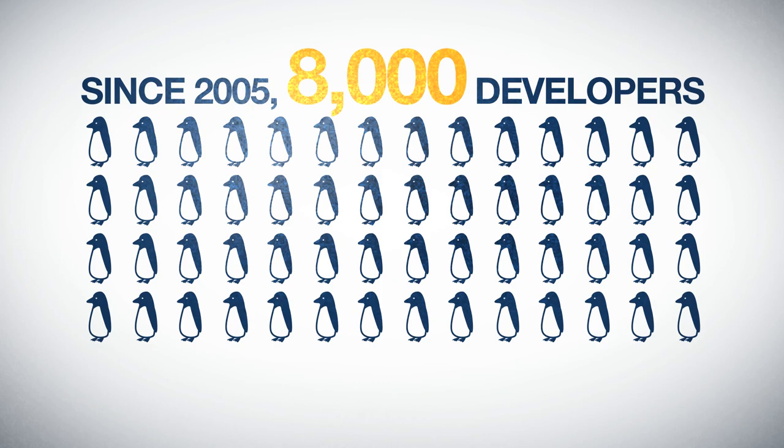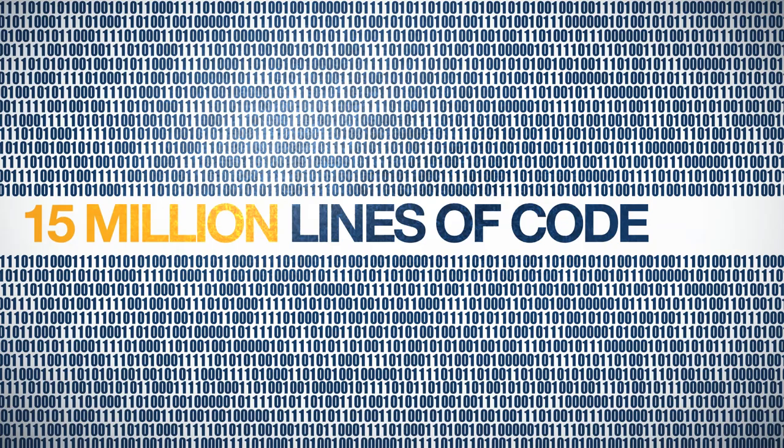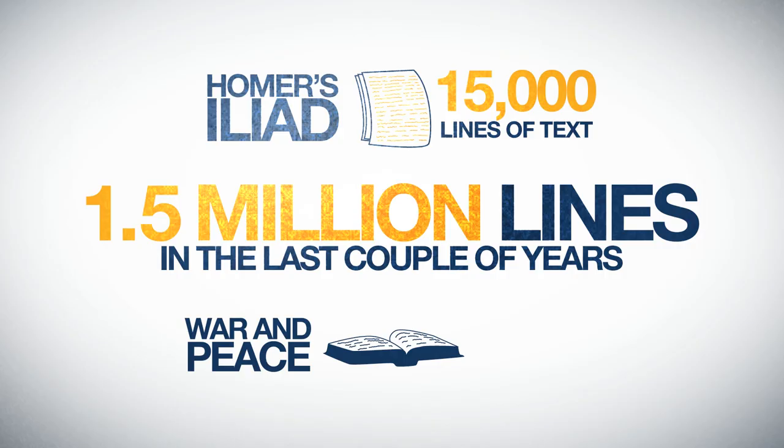Just since 2005, about 8,000 developers from almost 800 companies have contributed to the Linux kernel. These contributions have resulted in 15 million lines of code, with 1.5 million lines written in just the last couple of years. Consider that Homer's epic Iliad poem is a mere 15,000 lines of text, and the novel War and Peace just 560,000 words.